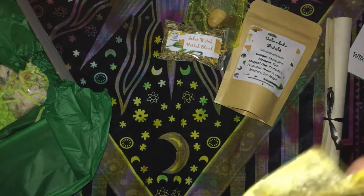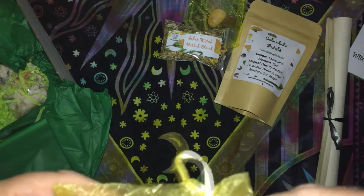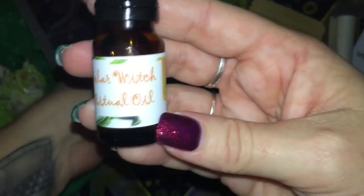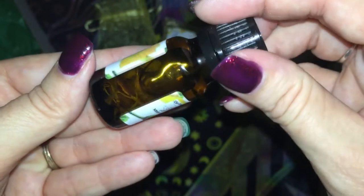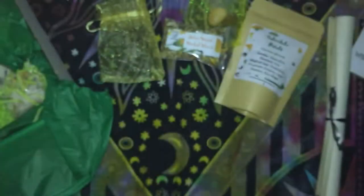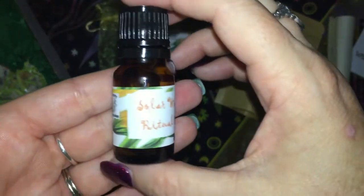We have one of the oils — Solar Witch Ritual Oil. You can see this one's got herbs in it. I can't really smell it well but I would say it's fairly citrusy.